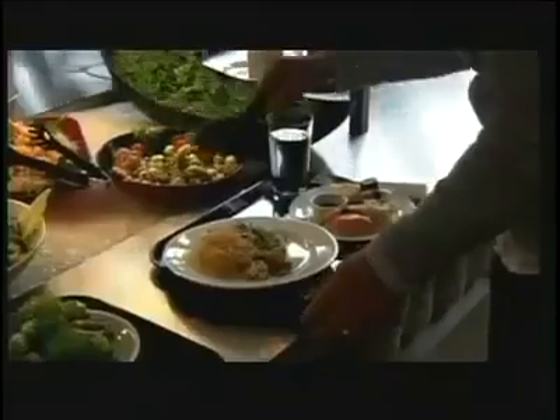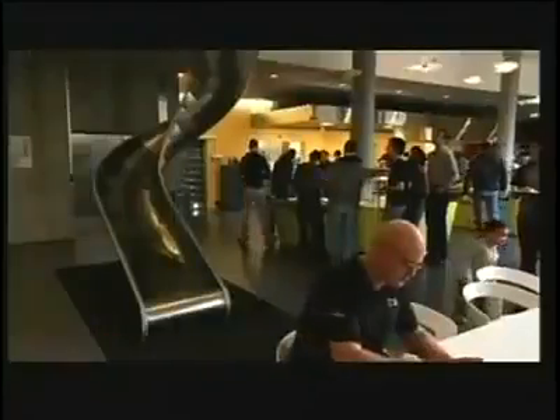Moving between floors, why take the stairs when there's a fire pole? That's right, a fire pole. And for their lunch break, these fun-loving employees wanted the quickest way to get to the cafeteria. The answer? This slide. At Google, the perks are out of this world — around the world.